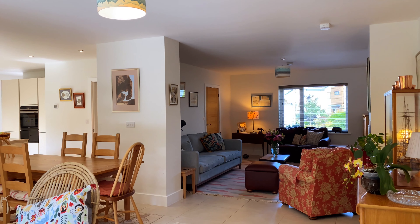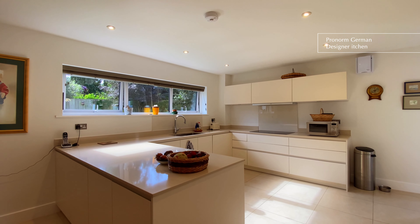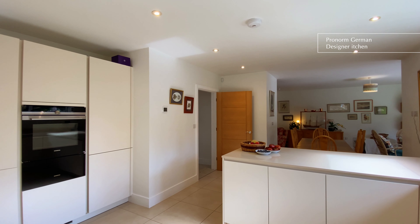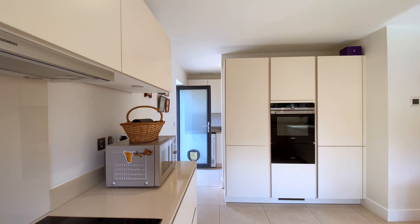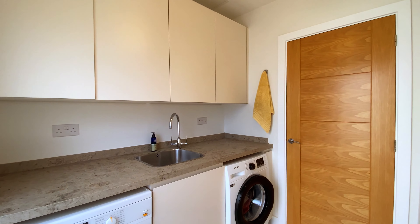There's a stunning contemporary pro-norm German designer kitchen with quartz worktops and quality integrated Siemens appliances. Just off the kitchen is a useful utility area with plumbing and space for a washing machine and tumble dryer.